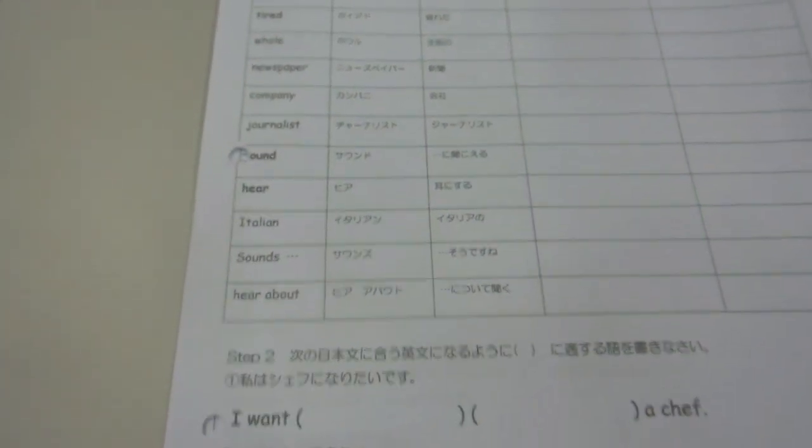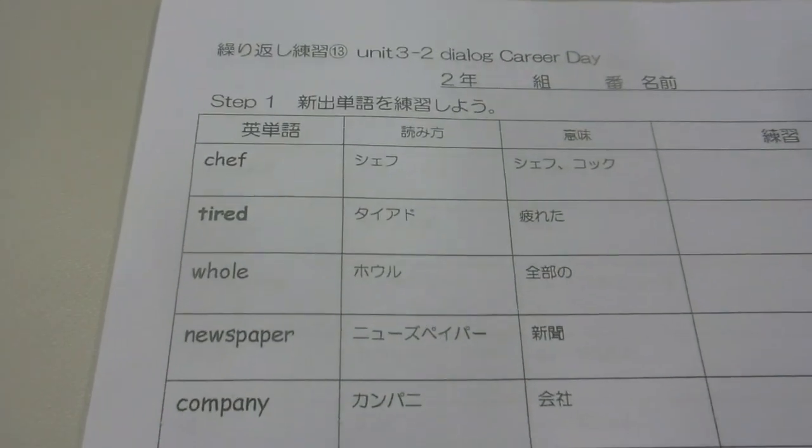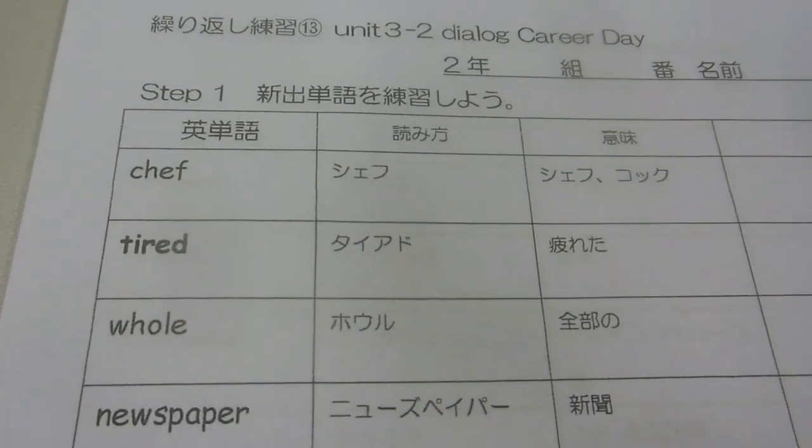Hey guys, we'll probably put this video on our Japanglish playlist because it sort of explains a little bit about Japanglish.